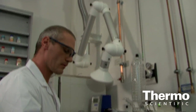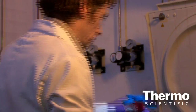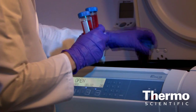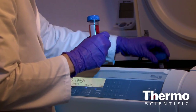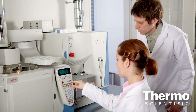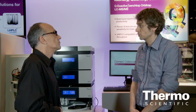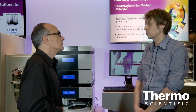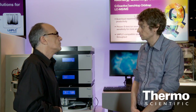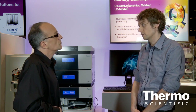At Thermo Fisher Scientific we have a lot of quite good tools for this purpose. The next step is to find the proper instrumental method. For detection we've chosen a triple quad mass spectrometer, and this combined with an online sample preparation technique provided us not just high precision — higher than normal — but also quite a lot of saving in time.